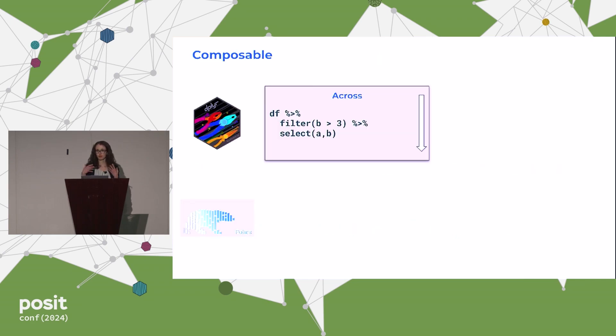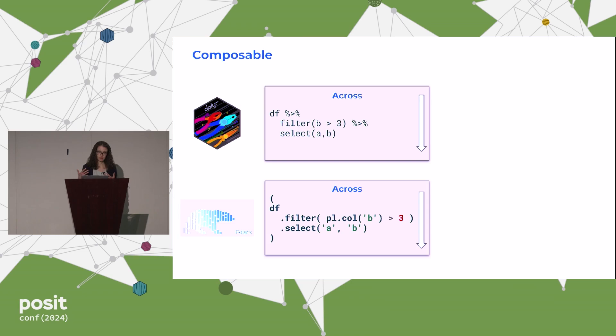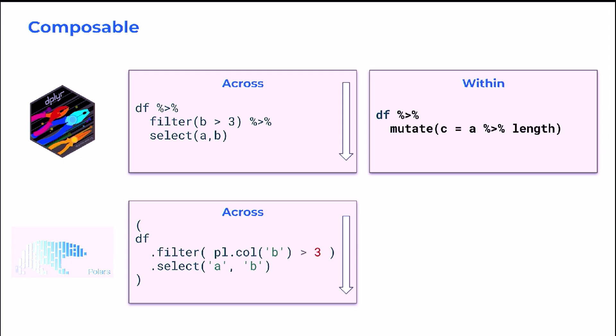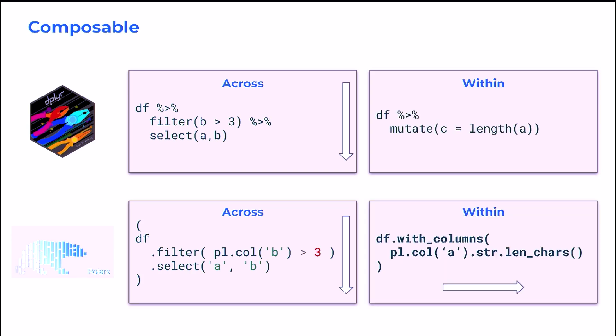In dplyr, we have our piping and those dataframe-in, dataframe-out methods that make things very composable. In Python with method chaining, you can achieve that similar sort of narrative flow where we can read our code top-down in the exact order of execution. Now in R, there's no reason we couldn't keep that piping paradigm going within each function, but our code can get long and lengthy. Instead, we tend to go back to the traditional nested function paradigm. But with Polars, because we have a lot of nice methods to operate on individual columns, we can actually expand that sense of composability and make our code just as readable from left to right as it is from top to bottom.